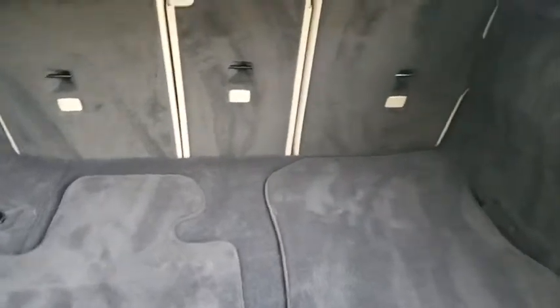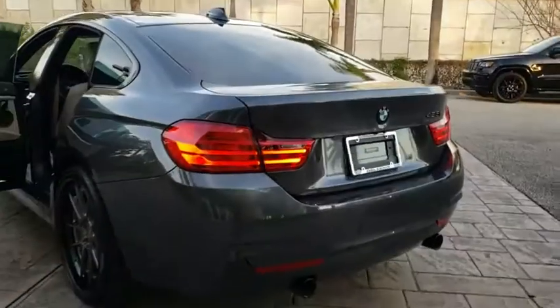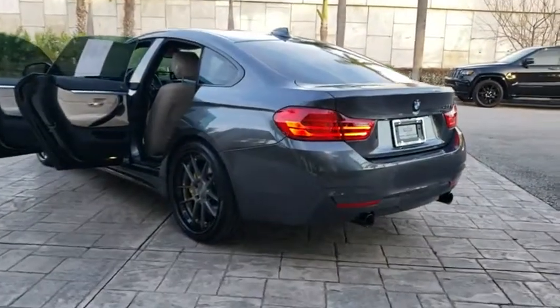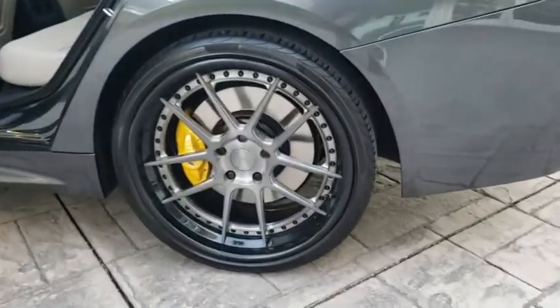Power liftgate, stability control, power passenger seat, keyless entry, anti-lock braking system, steering wheel audio control, Bluetooth, leather wrapped steering wheel, adjustable steering wheel, power steering, four wheel disc brakes, cruise control.